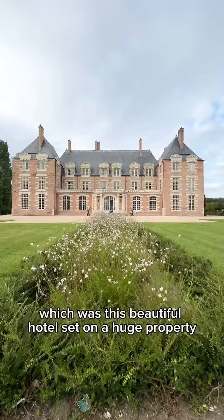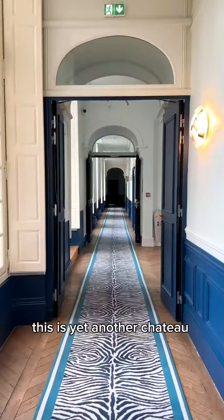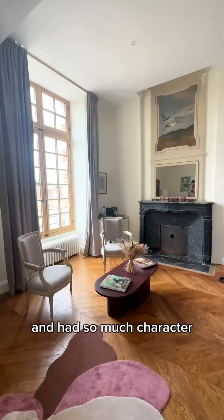We then drove on to our next accommodation — a beautiful hotel set on a huge property in the middle of the countryside. Yet another chateau converted into accommodation; everywhere we stayed so far has been so unique and had so much character.